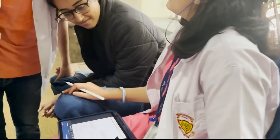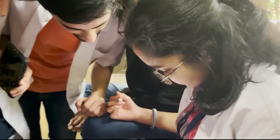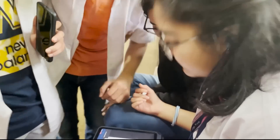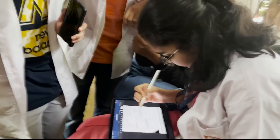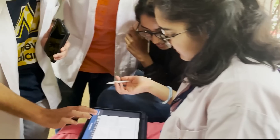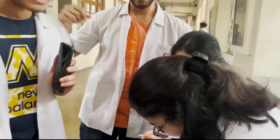The angle between electric lines of force and the equipotential surface is... electric lines, equipotential. What is the electric lines? Equipotential — exactly. I think I know. 90 degrees. 90 — go for it! Let's go!